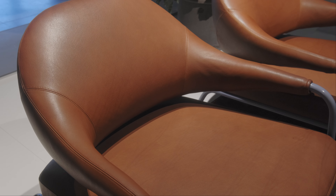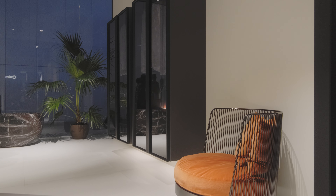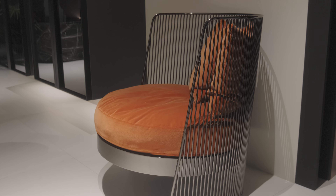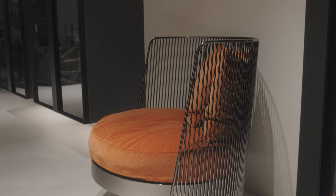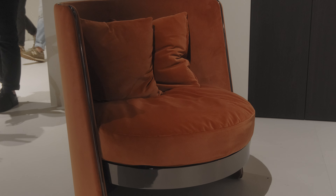После утреннего пробуждения мы отправляемся через вестибюль в ванную комнату. В вестибюле нас встречает тоже новинка этого шоу — кресло Juel, причём оно может быть выполнено в двух вариантах: со спинкой из металлической структуры и также полностью обитое тканью.